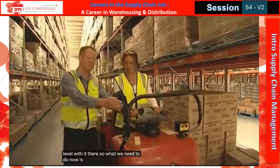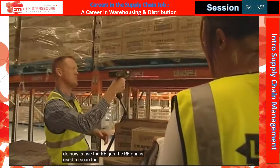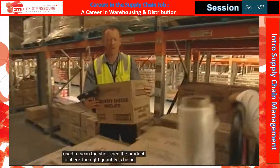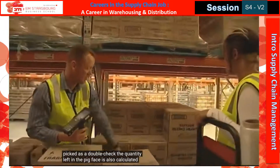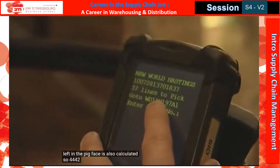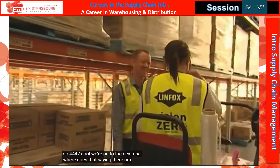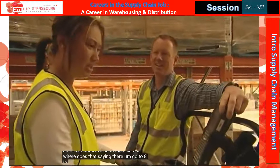What we need to do now is use the RF gun. The RF gun is used to scan the shelf, then the product, to check the right quantity is being picked. As a double check, the quantity left at the picked face is also calculated. We're on to the next one — go to AN200A1.